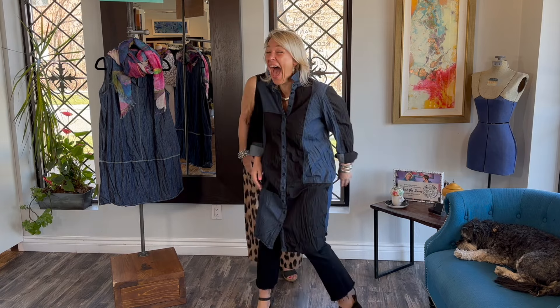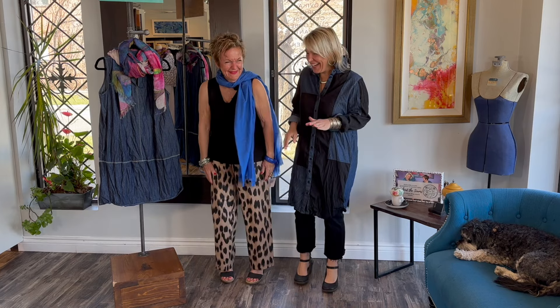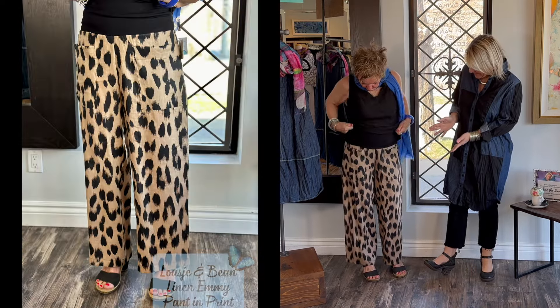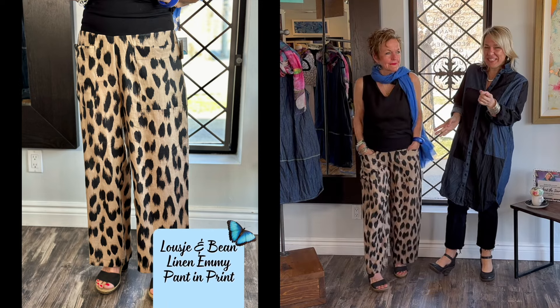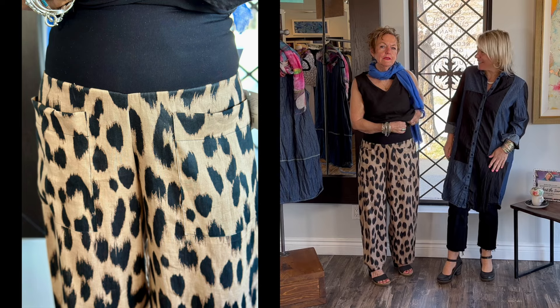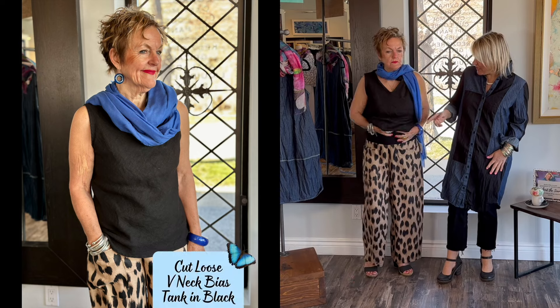All right ladies, we are here and we have a surprise — we brought back our Emmy pants in one amazing print. This is a print that we had for the skirt, and we had a request from our lovely customer to make this print into the Emmy pants. So I said I would do it for her next season, so here they are. Our signature black — look how classy those are. Aren't they amazing? They're unbelievable, they're so cool. Lucia's got them on.